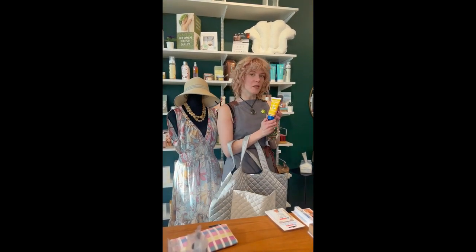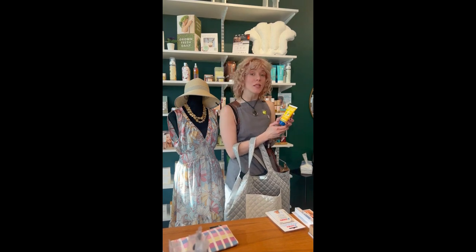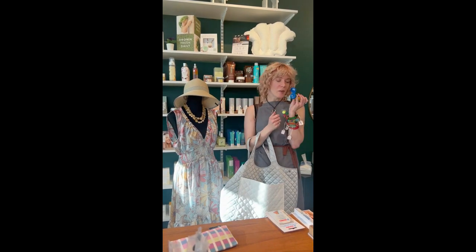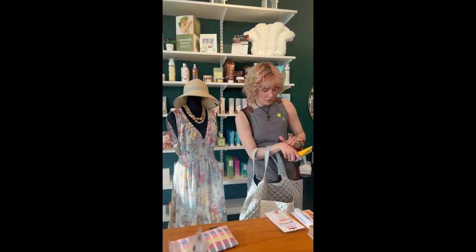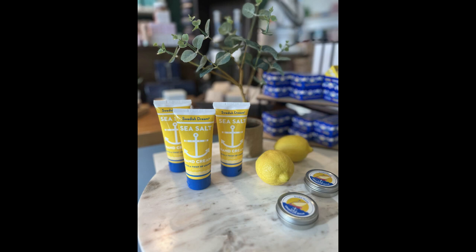The sea salt lemon hand cream with a twist of lemon. Nice citrus smell, especially for the summer. Look how thick that is too — deep moisturizing. That's what we need.